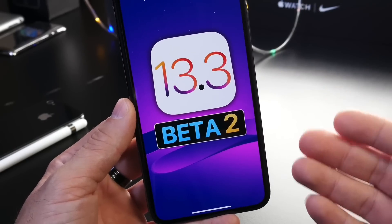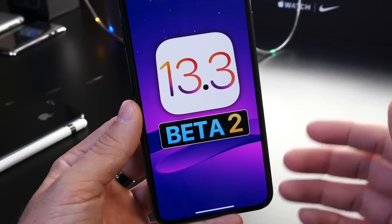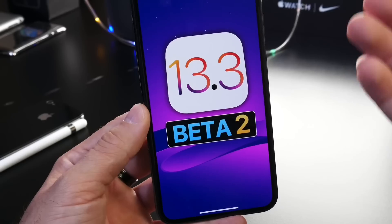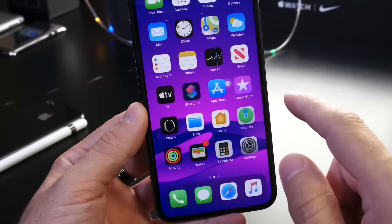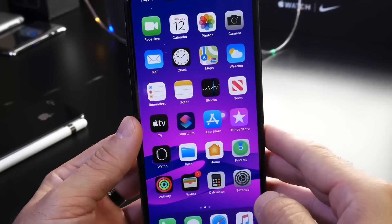In regards to battery, with beta 1 it's been average. I'm going to be testing the latest beta 2 and I'll have a follow-up for you guys. Be sure to subscribe if you want more information on the latest iOS 13 updates. I hope you guys have a great day — I'll see you real soon, peace.